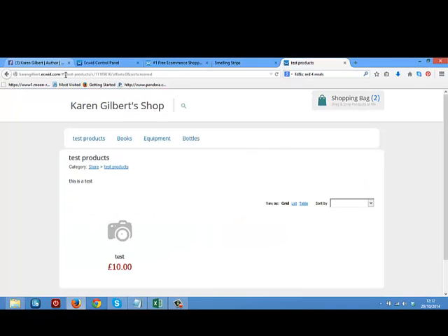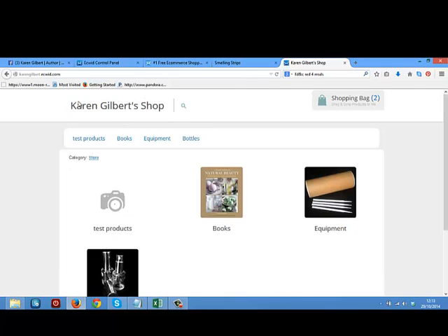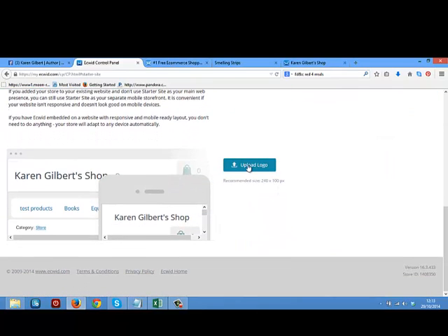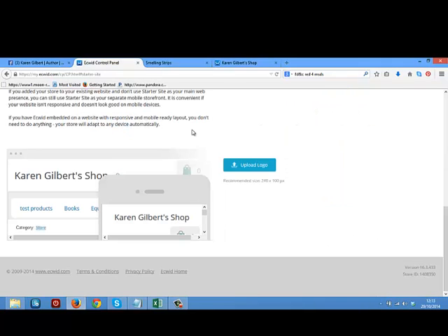If we go to my starter site, which is my standalone that's not attached to my website, you can see that it doesn't look very pretty — it just says Karen Gilbert shop. On here, if you scroll right the way down, you can actually upload your own logo. I haven't done this yet because I'm not really using it as a standalone — it's attached to my website, so I don't need to do that. But if you want to upload a logo that you've already got, you can and host that on your starter site. It's really, really easy.